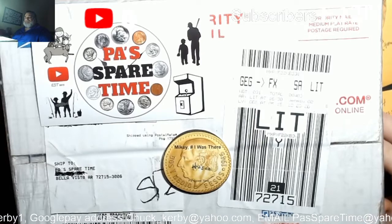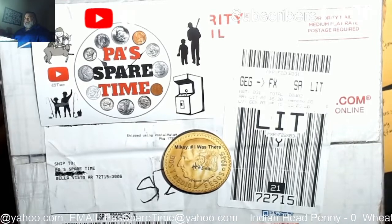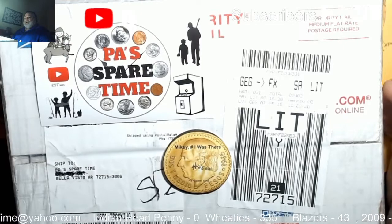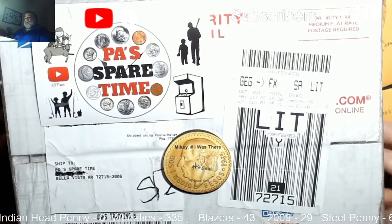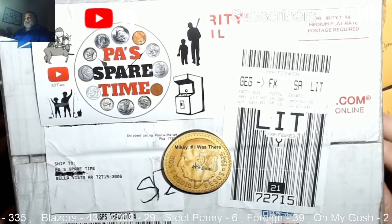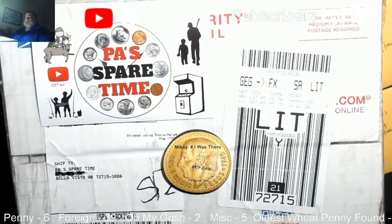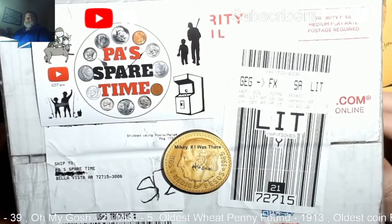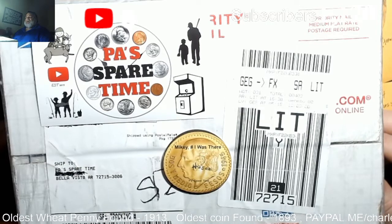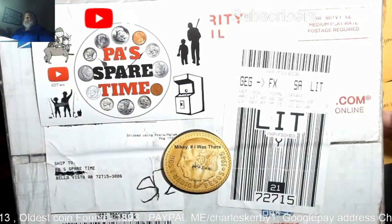If you can see the scroll going across the bottom, it shows what we found out of the last mom and pop penny box. That's not an indicator of what might be in the next one, but we did find 335 wheat pennies, 43 blazers, 29 2009s, six steel pennies, 39 foreign coins, two oh-my-goshs — which were silver dimes found in the penny rolls — five miscellaneous, a 1913 wheat penny, and the oldest coin was an 1893 silver barber dime.